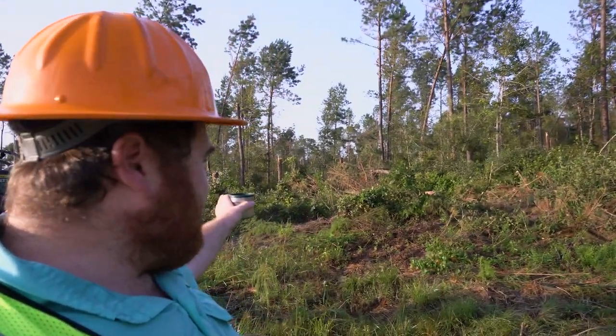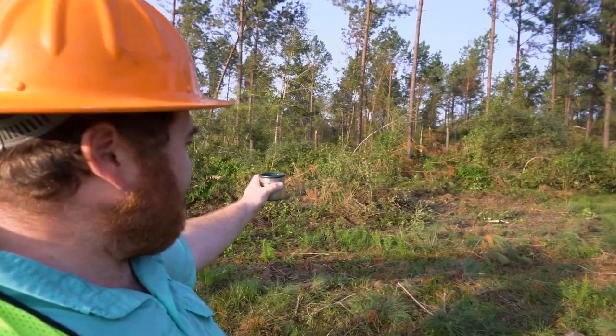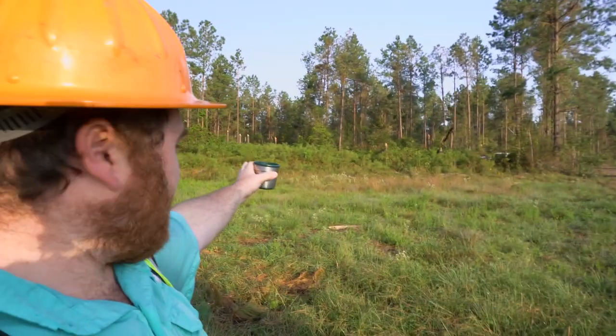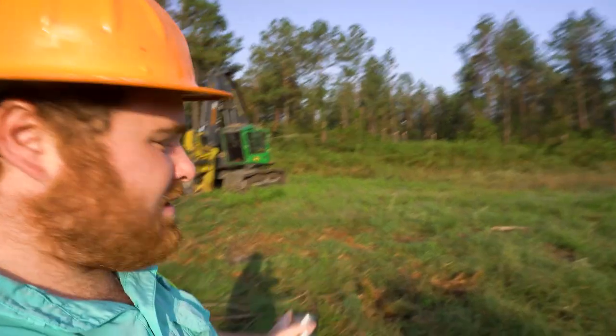I'm not sure if y'all can really see a whole bunch of it on camera - y'all just look out there, like right over behind that cutter right there. All that broke stuff there.